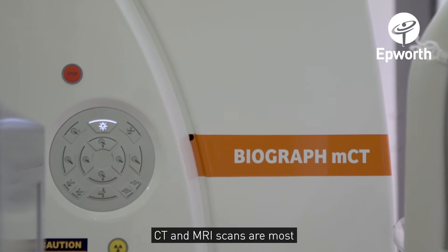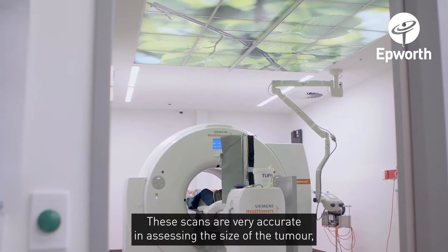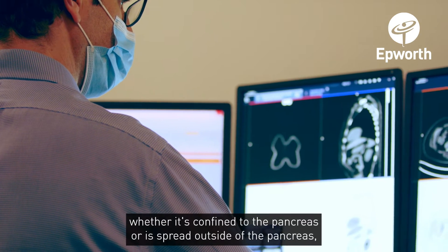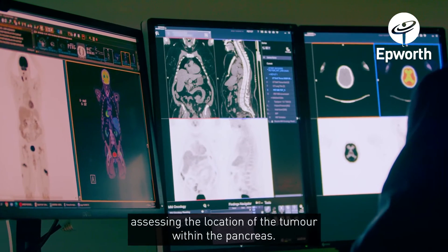CT and MRI scans are most commonly used to detect pancreatic cancer. These scans are very accurate in assessing the size of the tumour, whether it's confined to the pancreas or has spread outside of the pancreas, as well as assessing the location of the tumour within the pancreas.